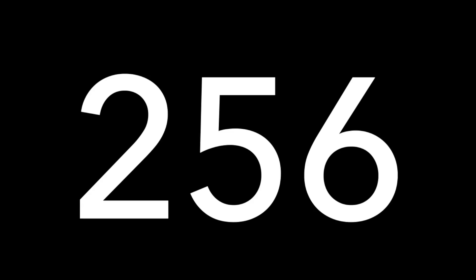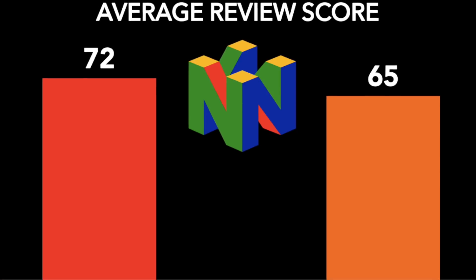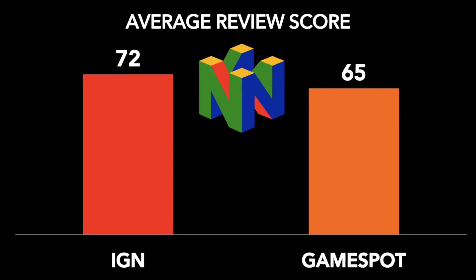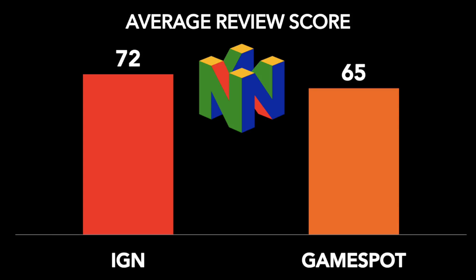Of the 296 Nintendo 64 games that were officially released in the United States, 256 of them were reviewed by both IGN and GameSpot. Among those games, there's about a 7 point difference in the overall average review scores between the two outlets — a statistically significant difference, meaning that there is very little likelihood that this variation in average scores occurred simply by chance.